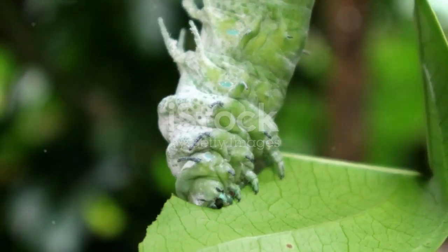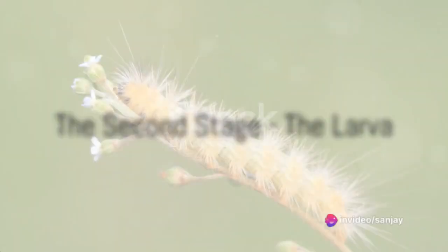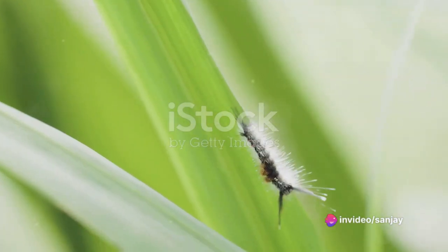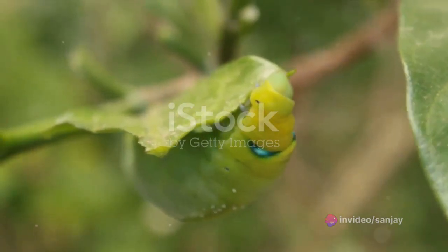Inside each egg lies the beginning of a new life, a tiny caterpillar waiting to hatch. The second stage is the larva, or as we commonly know it, the caterpillar. When the caterpillar first emerges from its egg, it is incredibly small, but don't be fooled by its size.